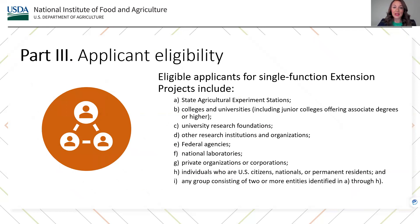We strongly encourage applicants to familiarize themselves with the information presented in the AFRI RFA regarding eligibility. Applicants must meet all the requirements discussed in the AFRI RFA. Eligible applicants for single function extension projects include state agricultural experiment stations, colleges and universities — including junior colleges offering associate degrees or higher — university research foundations, other research institutions and organizations, federal agencies, national laboratories, private organizations or corporations, individuals who are U.S. citizens, nationals, or permanent residents, and any group consisting of two or more entities identified in the list A through H.